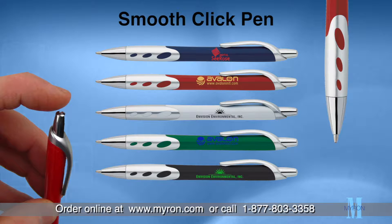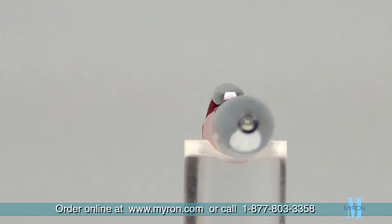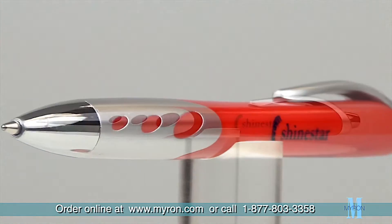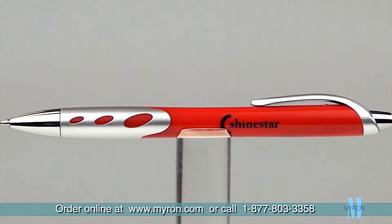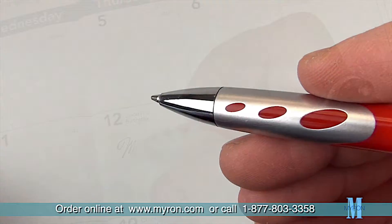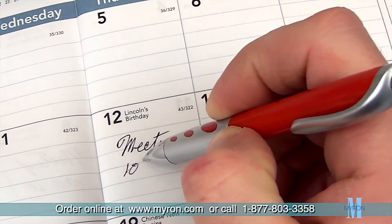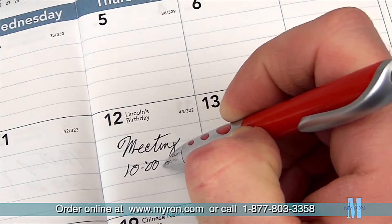Your marketing campaign is sure to click with the Smooth Click personalized pen. This uniquely designed promotional pen with a metallic look and feel will be sure to please your customers and clients. It features a large click-action plunger and pearlescent colored grip. The smooth writing action of this reliable ballpoint pen is the perfect giveaway at trade shows, fundraisers,